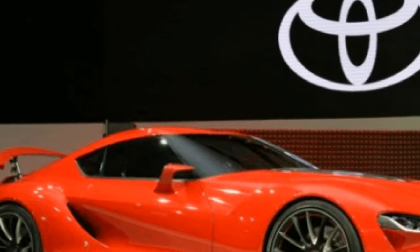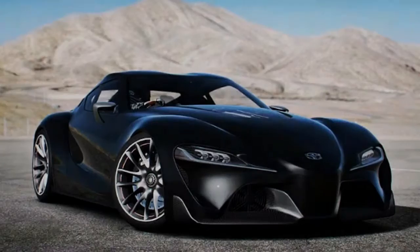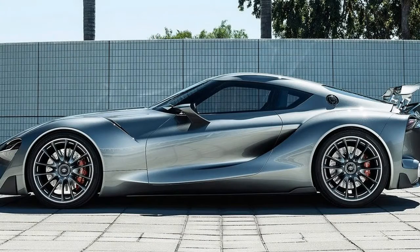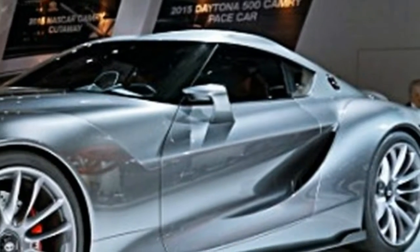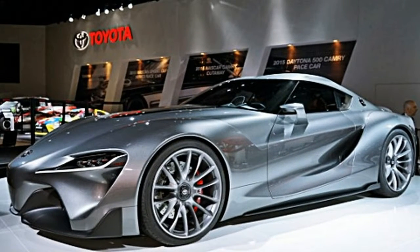Today we have another set of spy photos. You will be glad to see and hear that the vehicle looks production-ready more than ever. Before, we only had prototypes carrying heavy camouflage up front and headlights that weren't intended for the 2018 Supra. In the pictures, it is clearly visible that the lights are production intended — they have rectangular LED segments, which are a clear sign of the finished car.